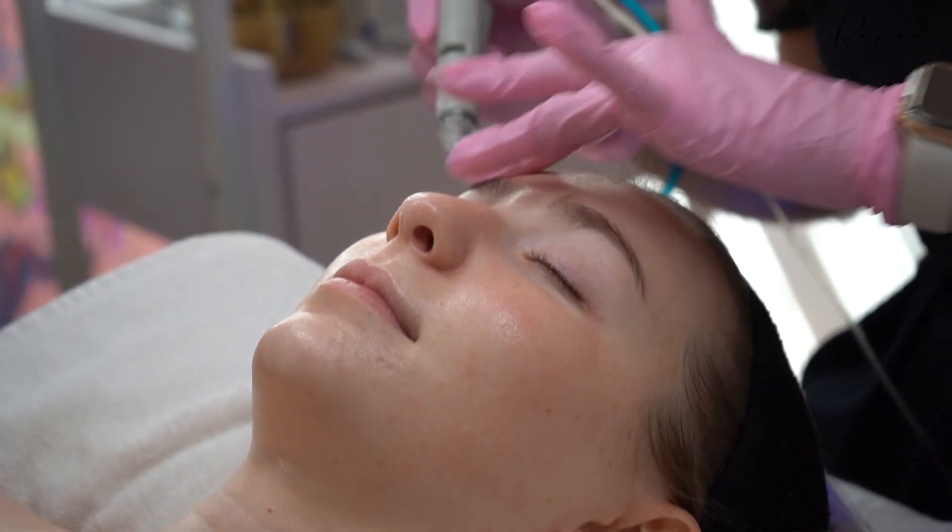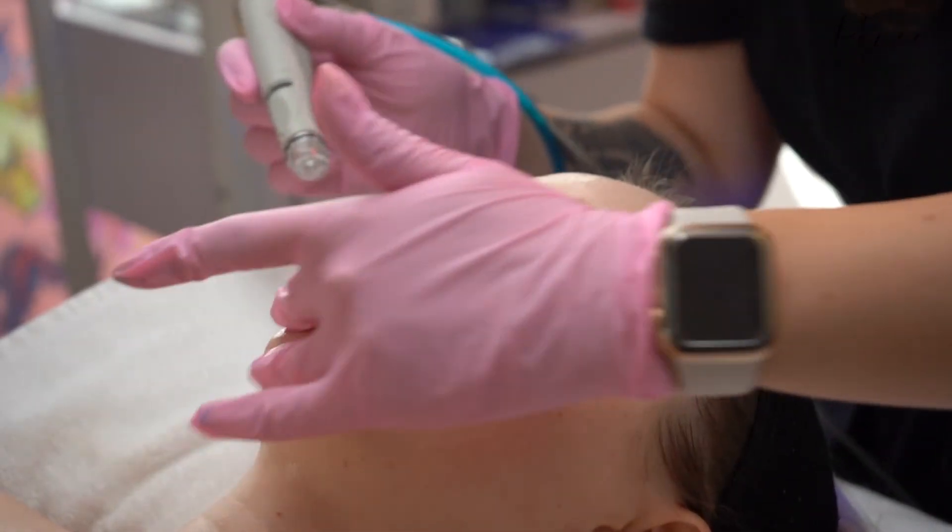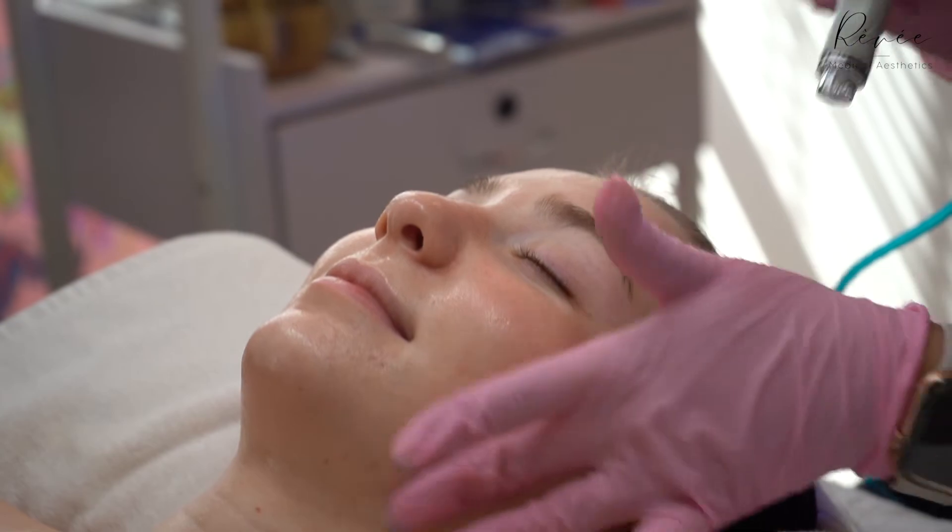My favorite part is probably the customizable booster, which only comes with the deluxe and the platinum hydro facials. It makes it a really customizable treatment in that each person is getting something a little bit different from the last.